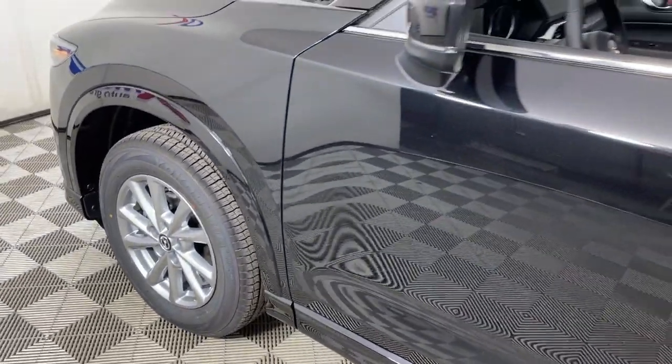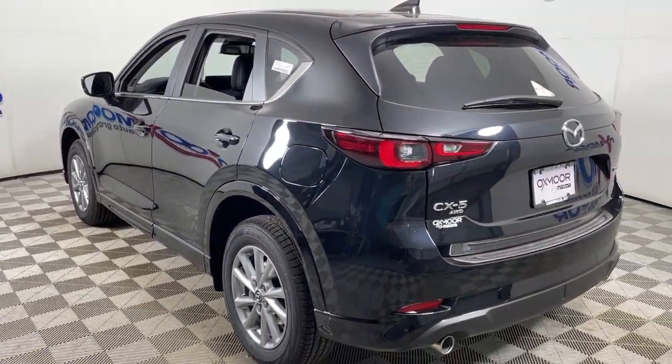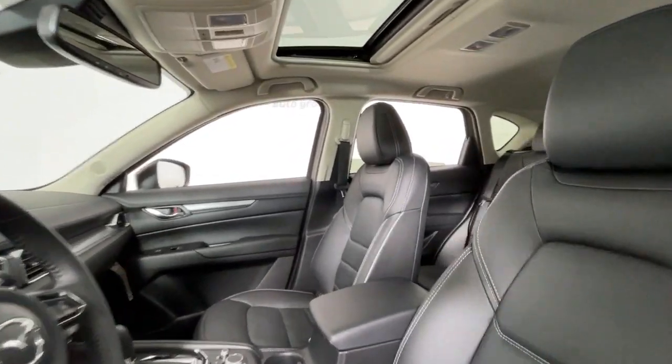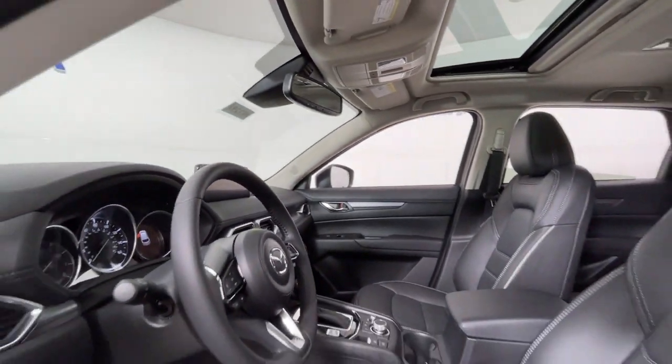Enjoy the view of this 2024 Mazda CX-5. Presenting the Mazda CX-5, the efficient crossover with superb handling and a premium interior. Available all-wheel drive capability and flexible cargo space make this driver-focused compact SUV as versatile as it is beautiful.